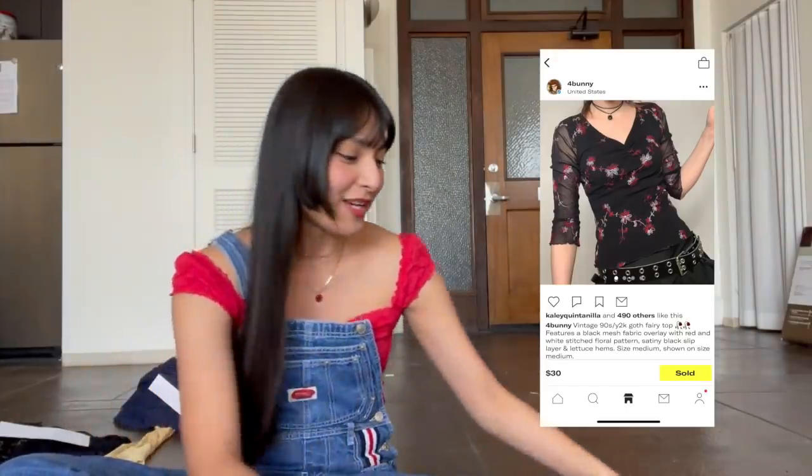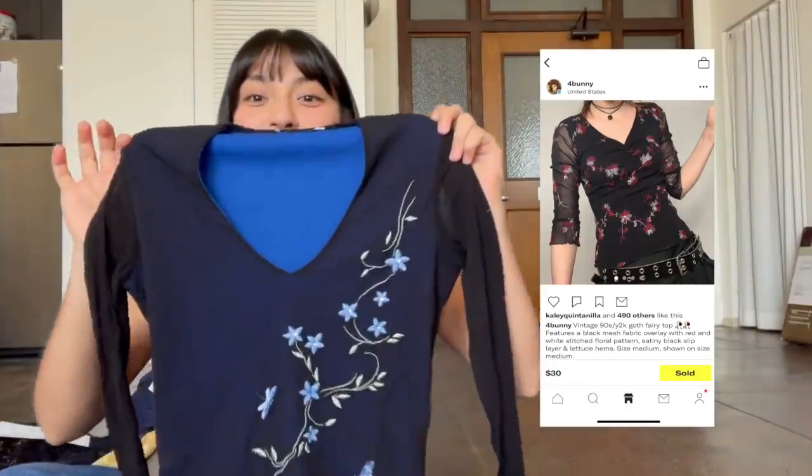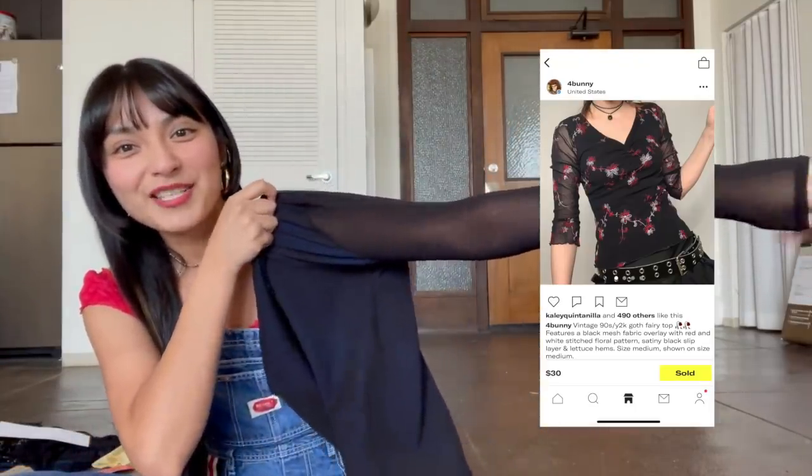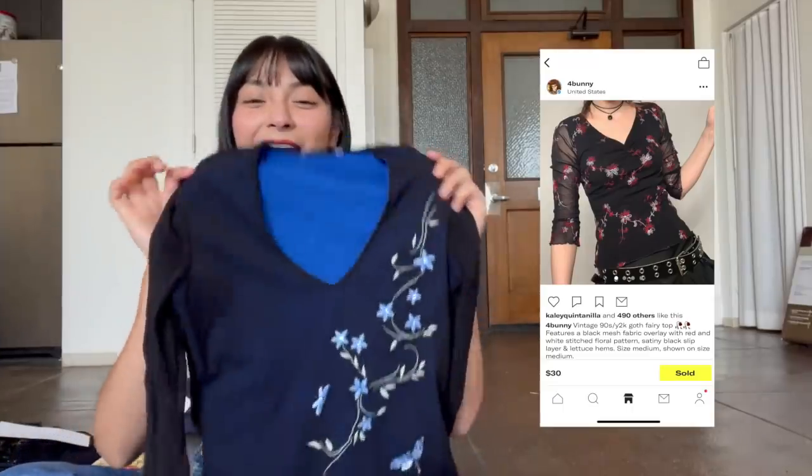Next up is Sophia — this one was a hard bundle. The first item was based off a shirt where I noticed a lot of her liked shirts had mesh sleeves. I came across this shirt with floral embroidery and a blue undertone, and the sleeves are totally mesh — more fitted. I love this one so much. It was so hard to give it up because I could already envision all the fits, but it totally matched her likes so it only made sense to hand it over to Sophia.